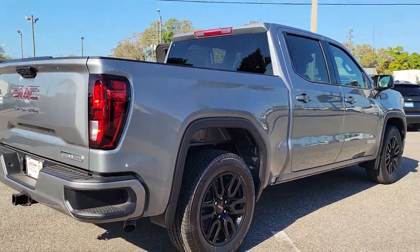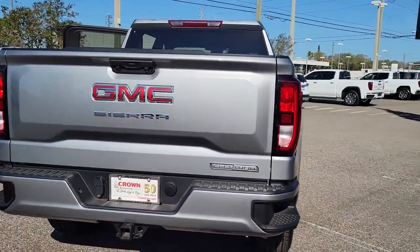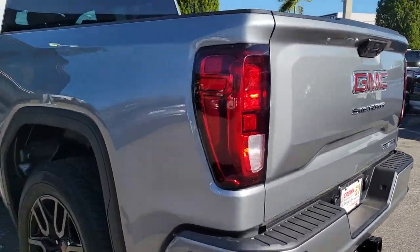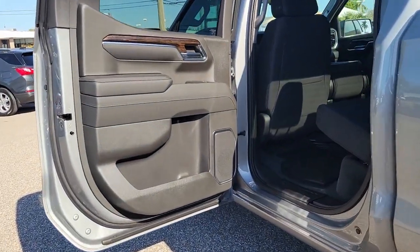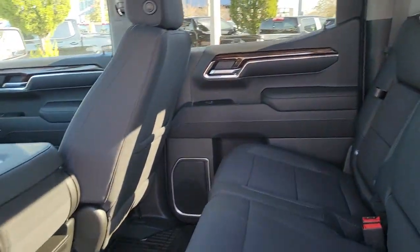These are just some of the great options this vehicle comes with: navigation system, keyless entry, heated driver's seat, lane-keeping assist, satellite radio, fog lamps, heated mirrors, remote engine start, premium sound system, and heated front seat.